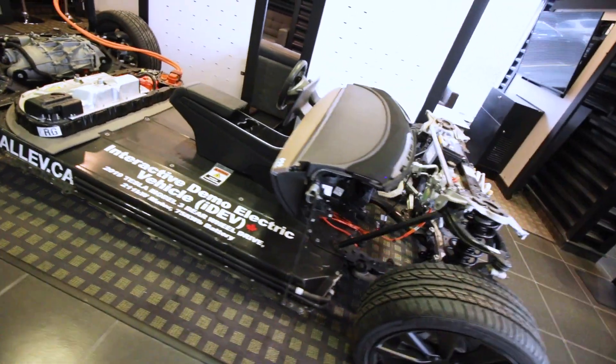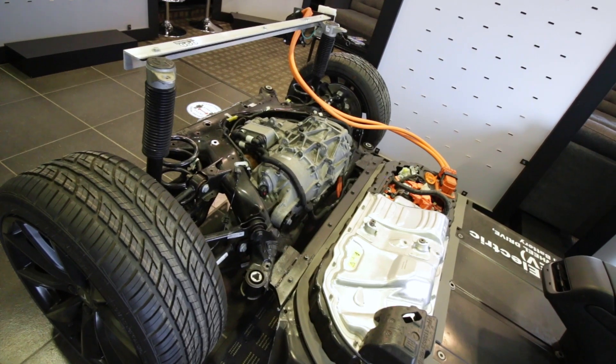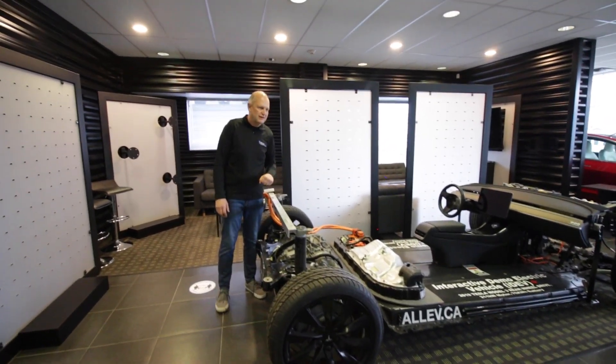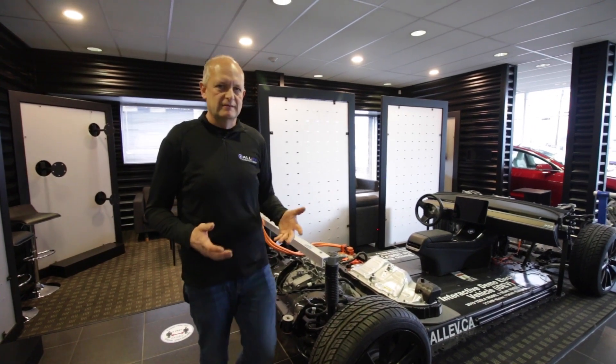The beauty of this vehicle allows me to show how the electric motor is situated in this vehicle. We can show the charging, how the charging system works, where the charge goes into the vehicle, and most importantly — where a lot of people ask about — the battery.